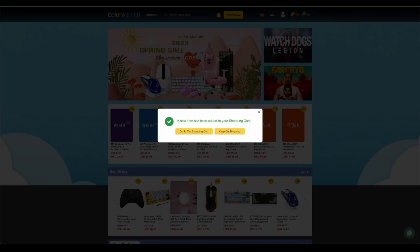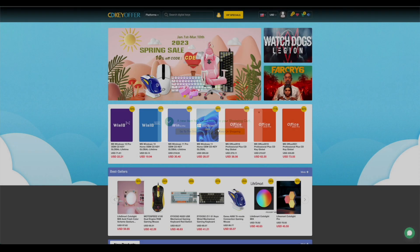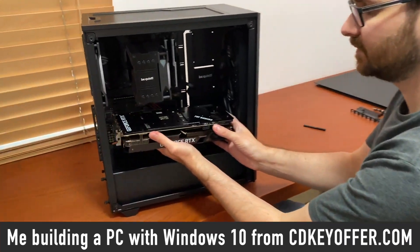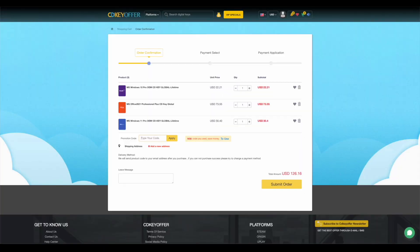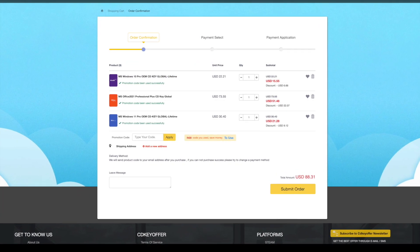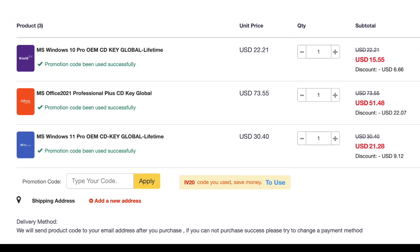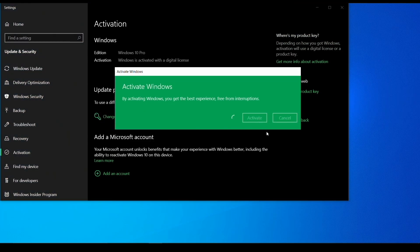But first, CDKeyOffer.com is my number one choice for when I need to buy a cheap Microsoft software key. They are a reliable provider of affordable keys to me, my friends and the channel community for over two years now, so highly recommended. Use my discount code IVADIM to get 30% off an already amazing price and grab yourself a Windows 10 Pro for $16, Windows 11 Pro for $23, or Office 2021 for just $52. You can use PayPal for fast and secure payment and get your key instantly. Links to all these products are in the description below.